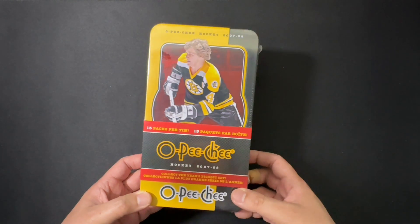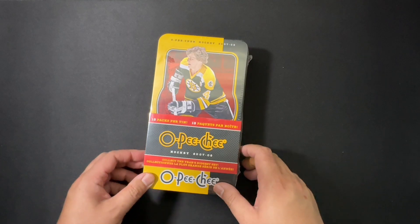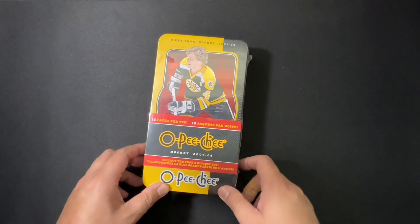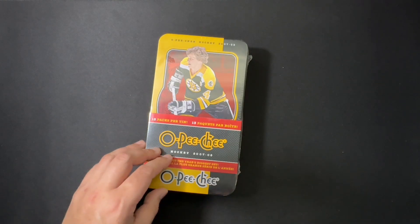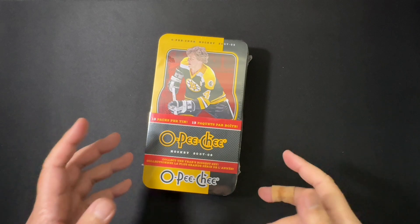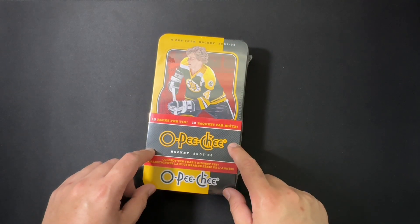Where are my Gretzky tins? The year this was released, the Red Wings took the Cup. It was also the beginning of the Buffalo Sabres' playoff win drought — that's right, since the 07-08 season the Sabres have not won a single playoff game. Last time we opened a box we didn't really get anything in terms of the key rookies from this year, so we're hoping to turn that around today.